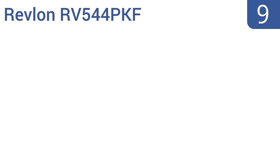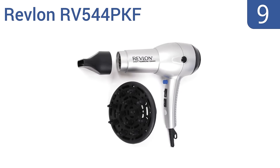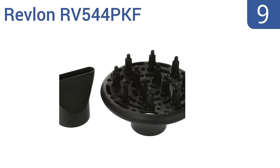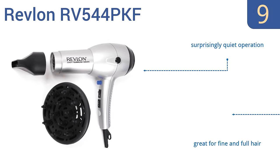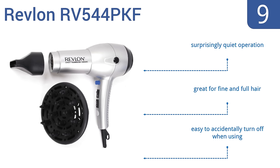At number 9, the Revlon RV544PKF uses triple-baked ceramic for even heat distribution, and at right around $20, it's extremely affordable. It's 25% lighter than your average dryer and has a sleek and upscale spray finish. It offers a surprisingly quiet operation and is great for fine and full hair, but it is easy to accidentally turn it off when you're using it.